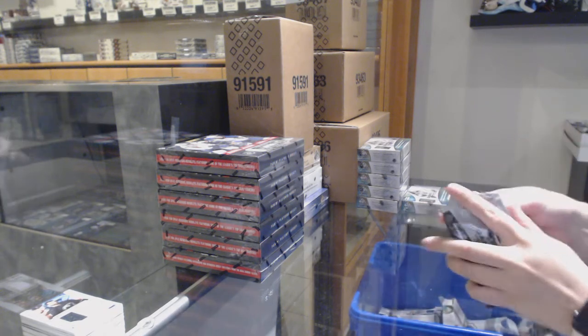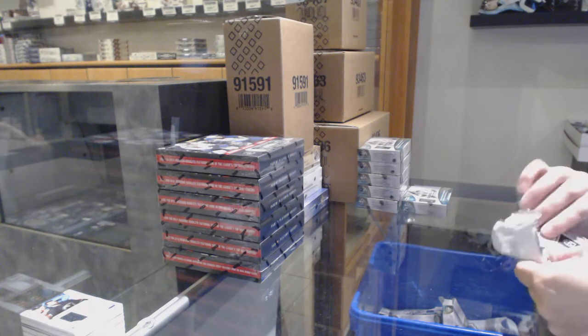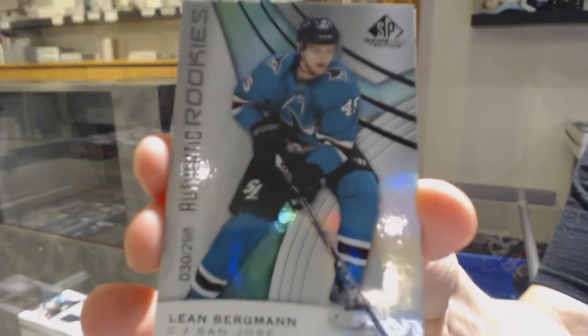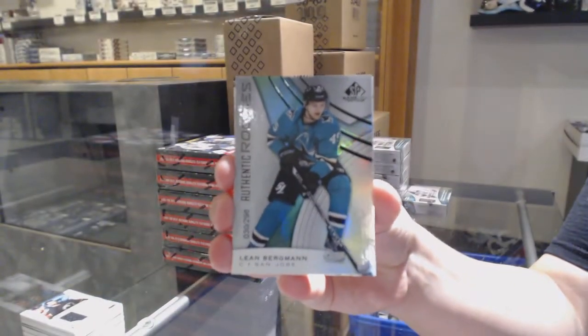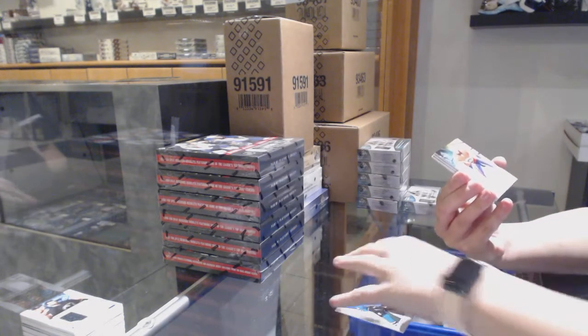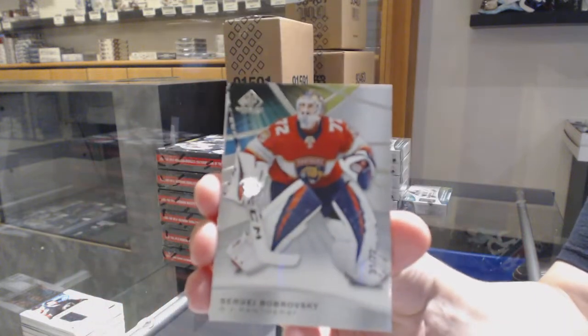We've got a rainbow numbered to 298 for the Sharks — Celine Bergman on the next break. A base card numbered to 72 for the Florida Panthers, Sergei Bobrovsky.